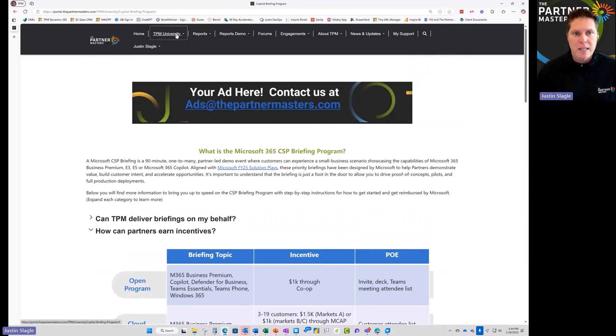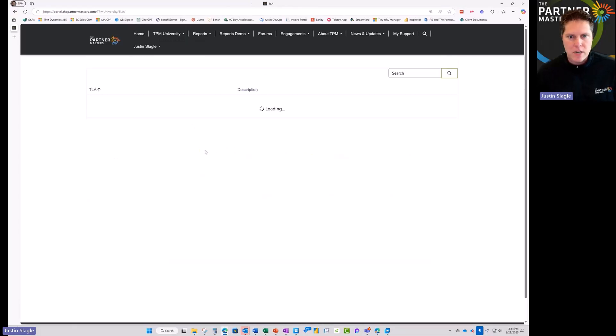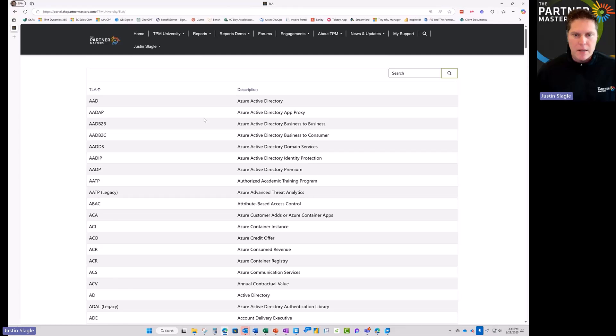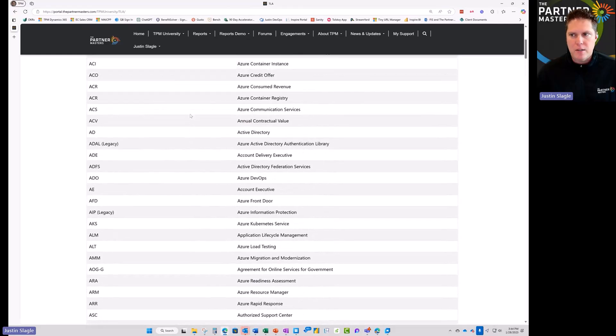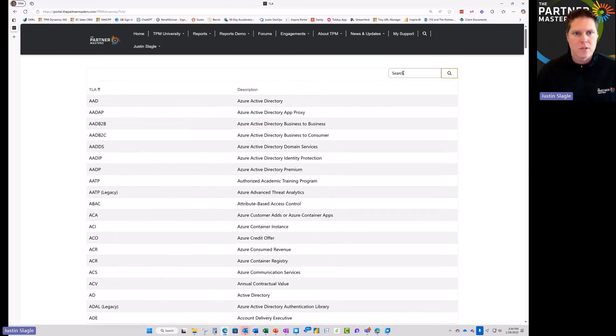Another big request we get is: I can't figure out what all those acronyms are that Microsoft uses. Internally at Microsoft, we had a glossary, but partners have never really had an easy way to see what all these Microsoft acronyms mean. Now you have a place where you can come in and look up all the different acronyms. You can search at the top to make it easy for yourself — it's all built in here into the tool.